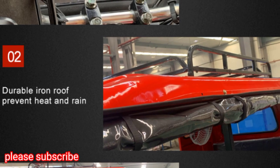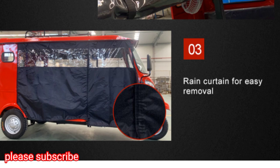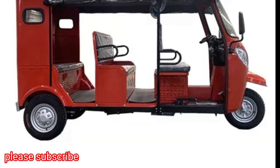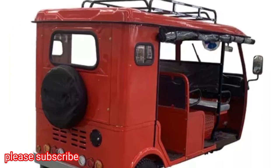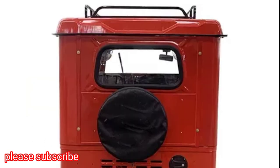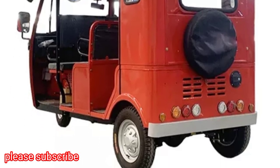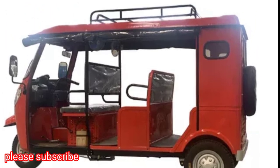Durable Iron Roof to prevent heat and rain. Rain Curtain for easy removal. Full Specification of Tricycle.